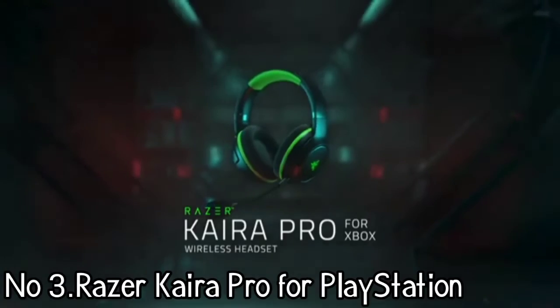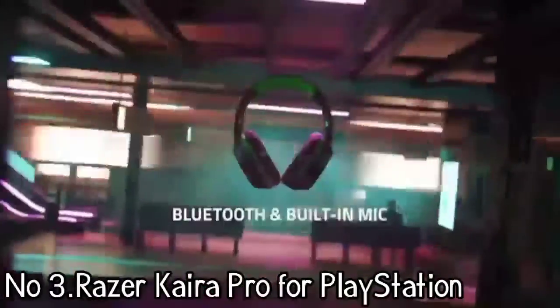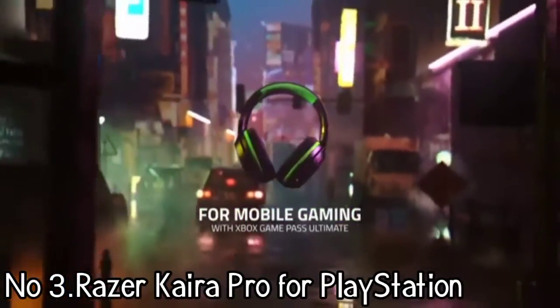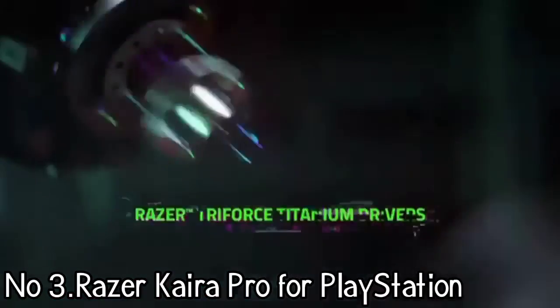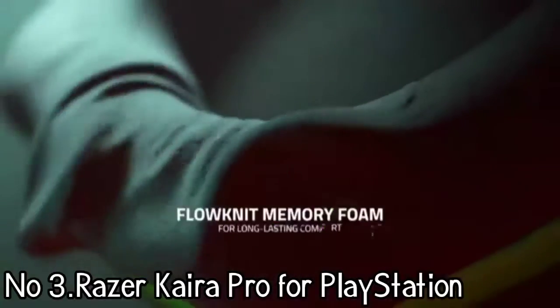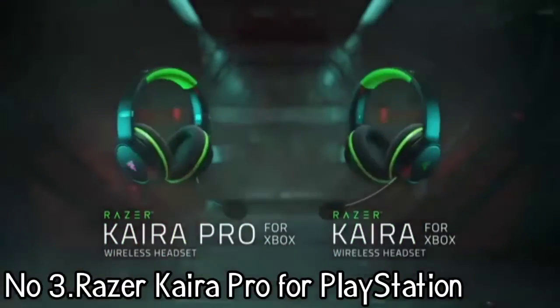Number 3: Razer Kaira Pro for PlayStation. If you are looking for a recent, awesome contender for a PS4 headset that will also be a go-to for PS5 players, the Razer Kaira Pro for PlayStation is a terrific choice. One of the biggest selling points is the inclusion of Razer's newest haptic feedback tech, making it a surefire enhancement for those looking for more immersion from their PS4 headset.